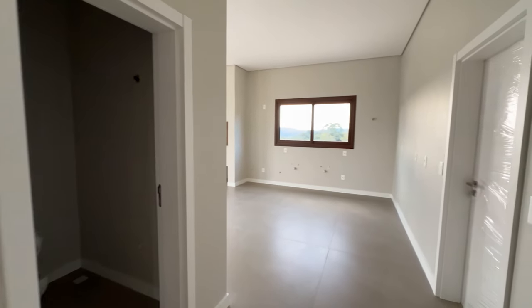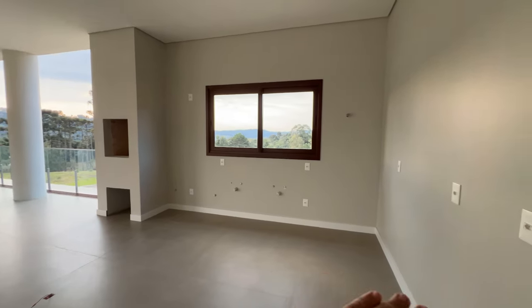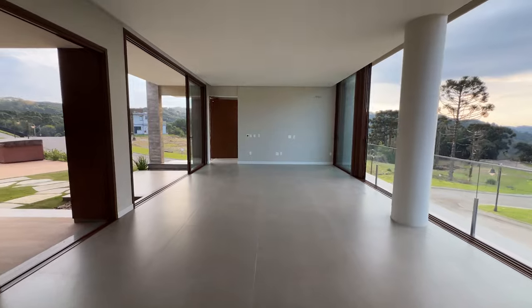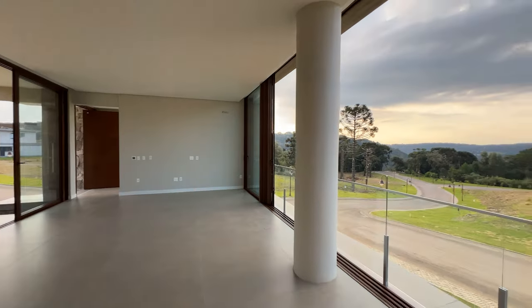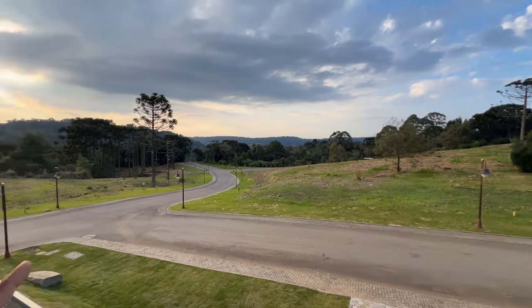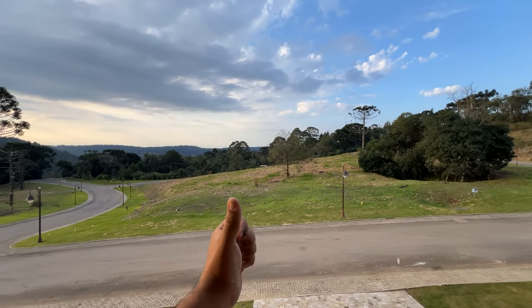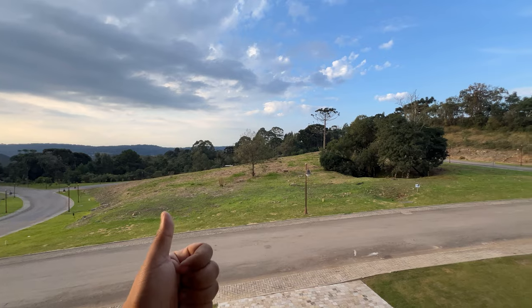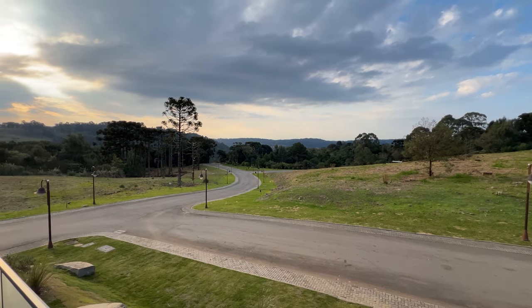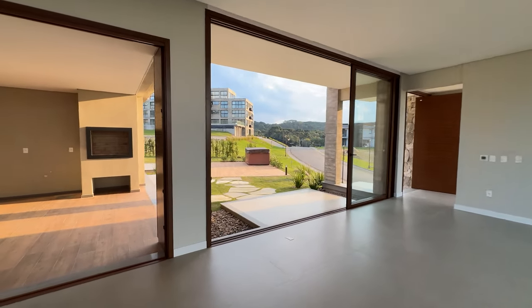Aqui à minha direita estamos acessando o living da casa. Olha que salãozão maravilhoso. Aqui é a parte da cozinha gigante, com espaço para colocar uma ilha. O piso é porcelanato 1,20 por 1,20, acetinado, imitando cimento queimado. Como é a casa de esquina, você sempre vai ter essa vista. Essa casa pega três posições solares: leste, norte e oeste. E essa vista é praticamente para sempre — ninguém vai tirar de você aqui.